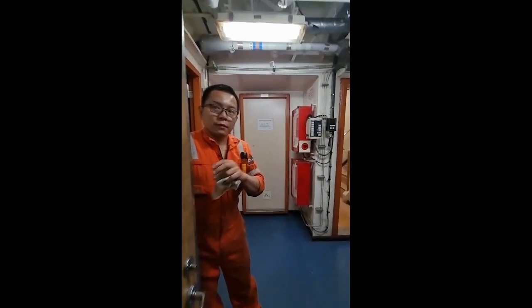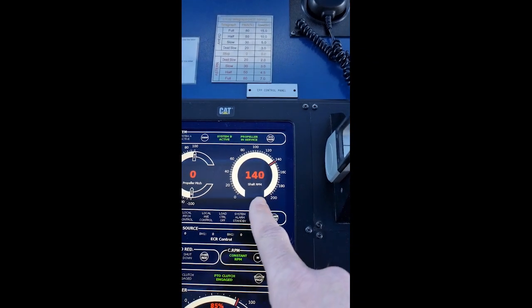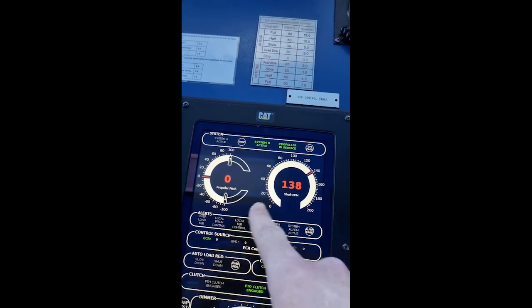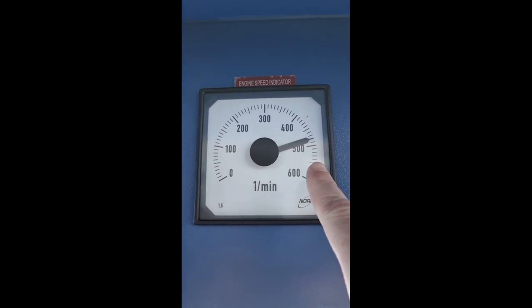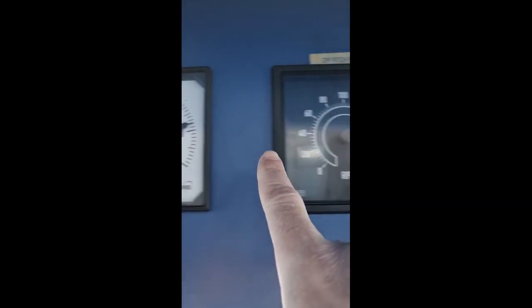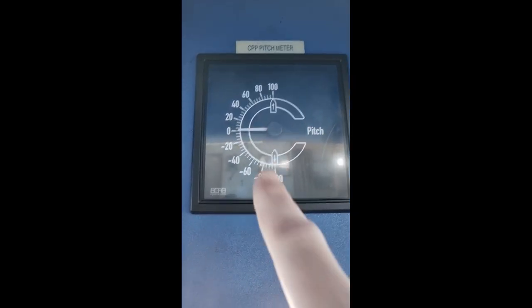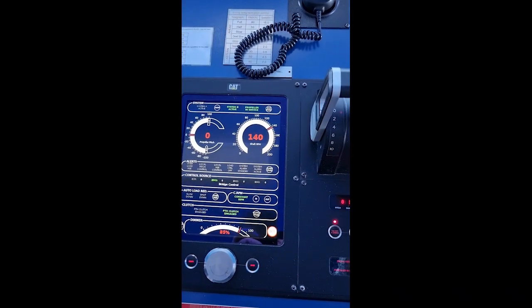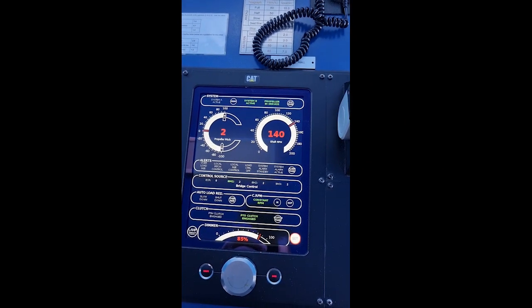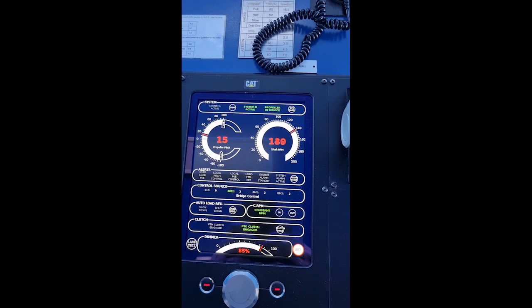Back to the control room. You can see the RPM on the shaft and the pitch — currently at zero. So the propeller shaft is already running, but the pitch is zero. Engine speed is shown here — 139 RPM. Now I will increase the pitch, and you can see the pitch is increasing, but the RPM remains the same. That's the CPP — it's a miracle!